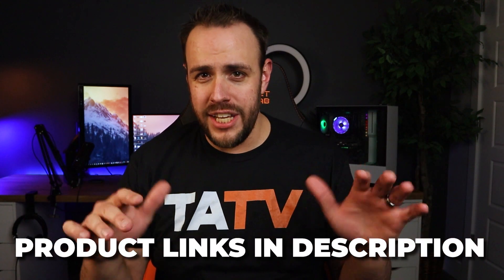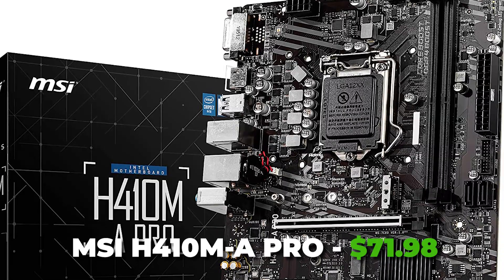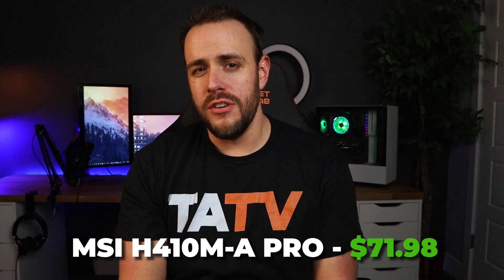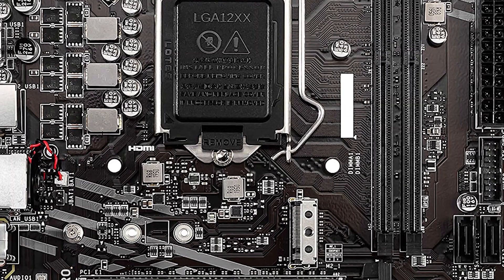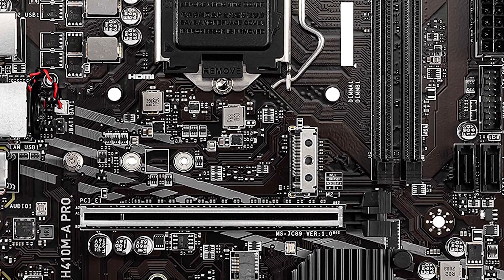By the way, all the parts mentioned in this build will be linked down below in the description. The CPU will be plugging into the MSI H410MA Pro motherboard, which currently retails for just under $72. This is a micro ATX board, which means you will only get two RAM slots instead of four and just one PCI slot instead of two, but factoring in our budget and what we're wanting to do with this PC, that's not a big issue.